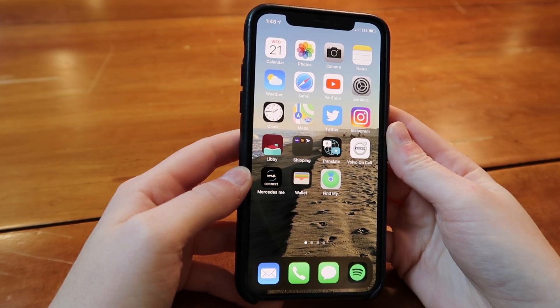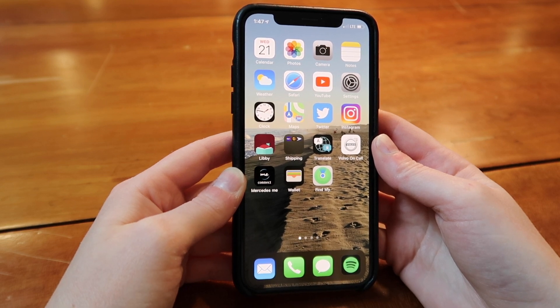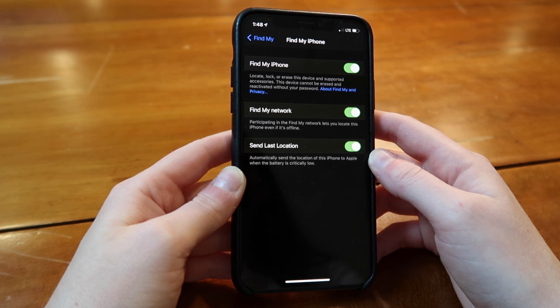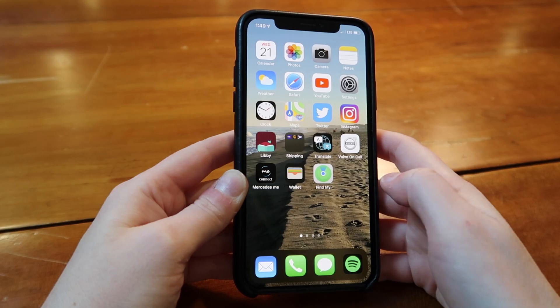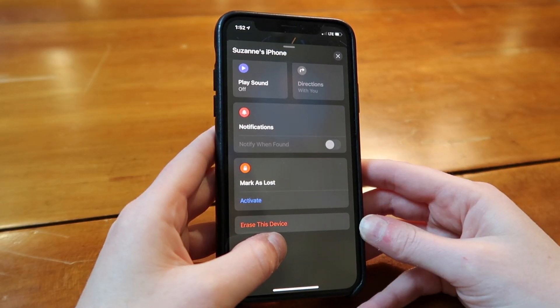Next up is the Find My app. I think this is a really good one to have enabled. I've thought I lost my phone many times, so it's been nice to know I can reference this. To make sure it's enabled, go into Settings, choose your name at the top, and there's an option for Find My. Next to Find My iPhone, you'll see either on or off. You can click that and verify it's enabled. In the app itself, you can see all devices on the map. Once you choose a device, you can choose to play sound, mark it as lost, or erase the device.